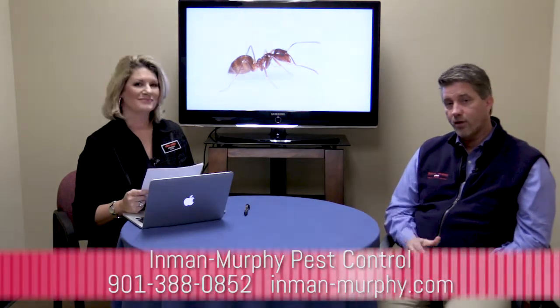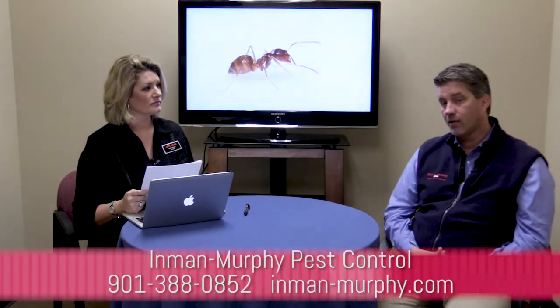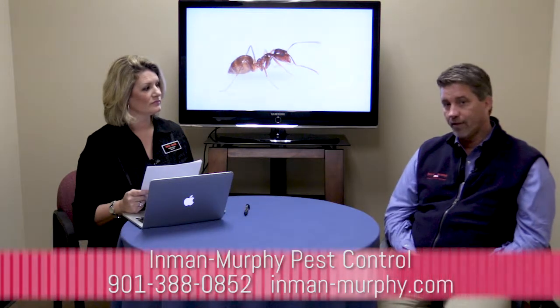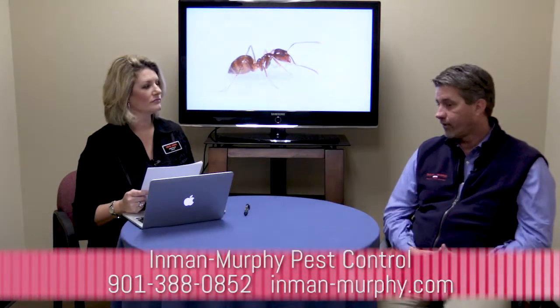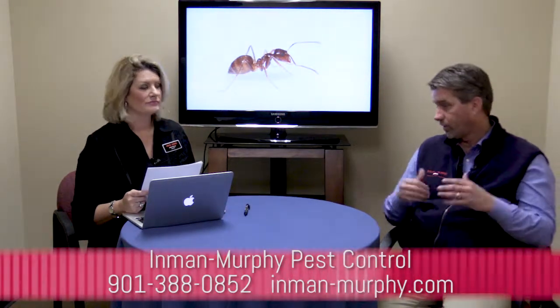So Chris, if anyone watching is wanting help with termites, ants, pests, or whatever it is — how would they go about contacting you, and do you offer free consultations? Thanks, Angie. Yes, we do. You can call our office at 388-0852, or you can look us up on the web at inman-murphy.com — we have form pages on there you can fill out as well. If you give us a call, there's no charge to come out and check out the property and see what you need. For general pests, we can set up right over the phone — it's quick and easy. Thanks everybody for tuning in. Have a great day.